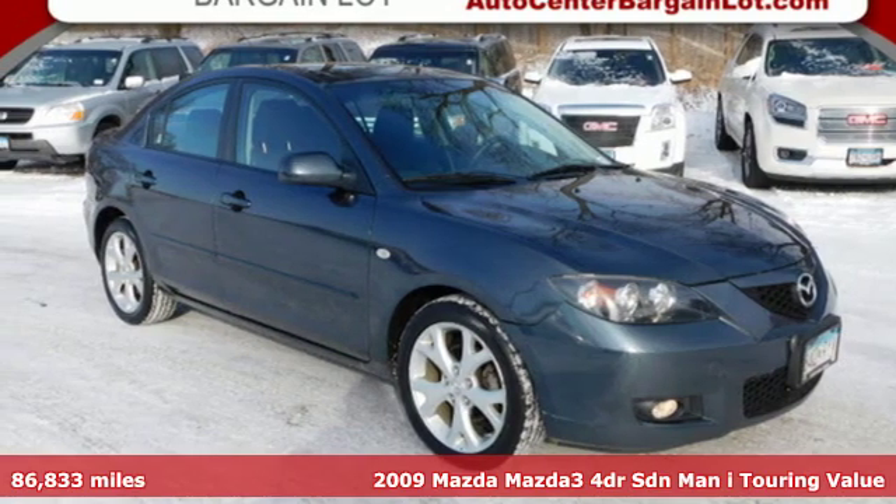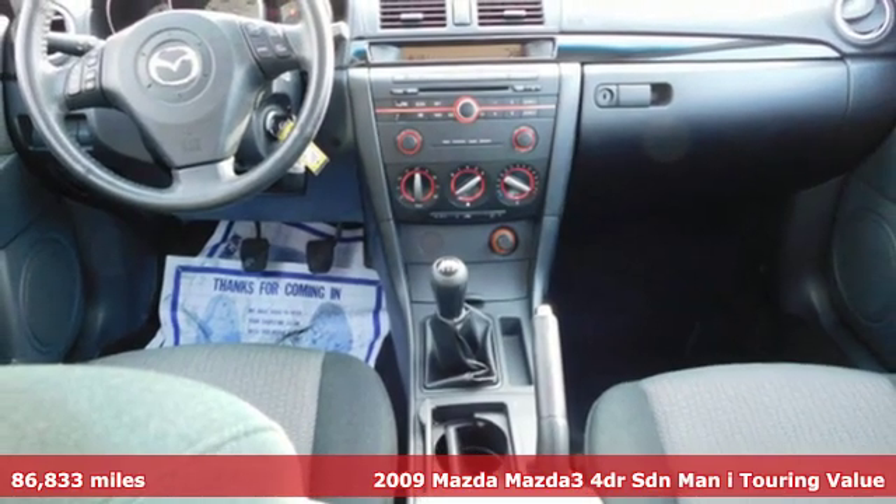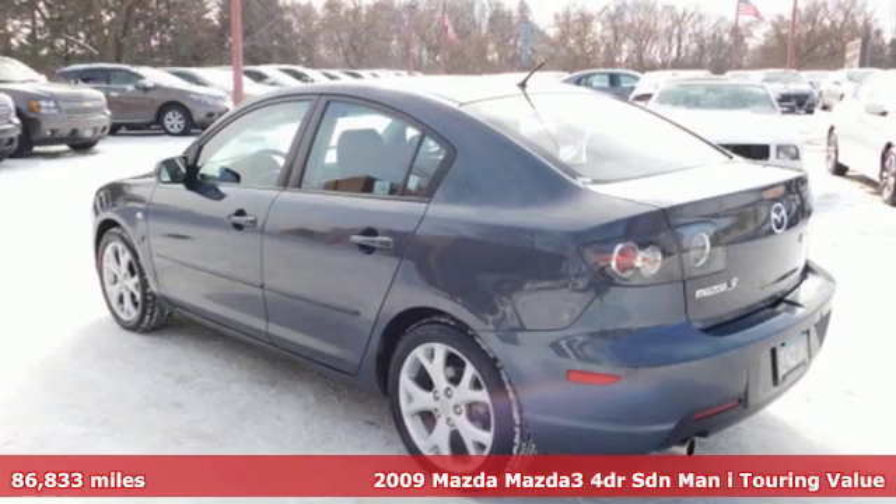It's a 2009 Mazda 3. It has the looks to turn heads and the goods to change minds — up your expectations of what your drive can be.